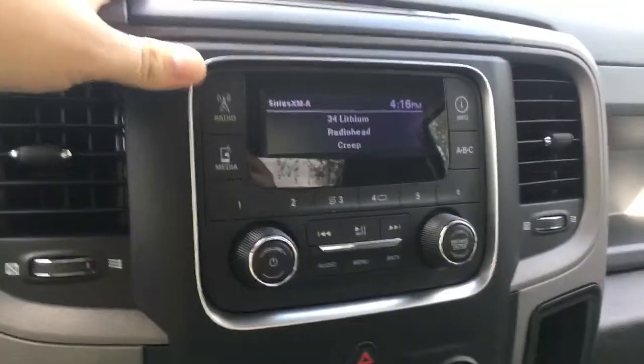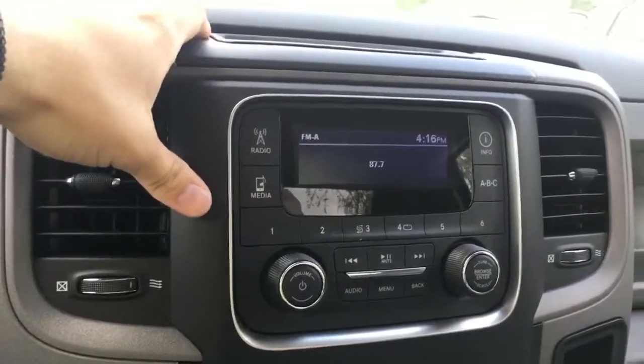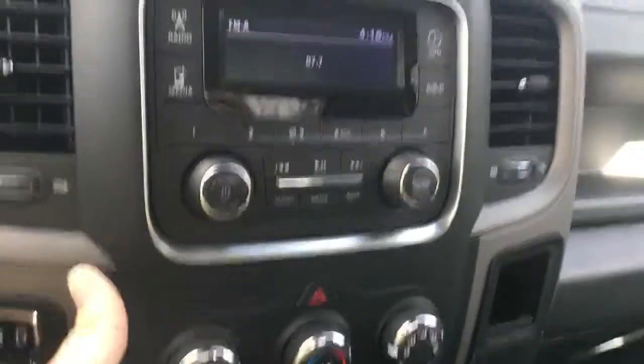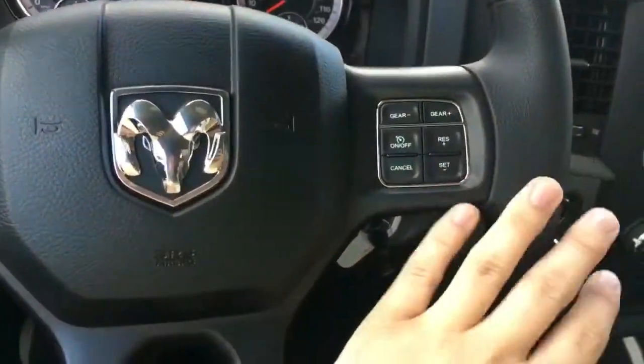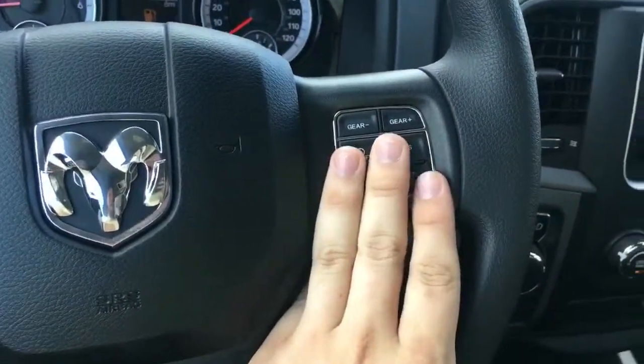In this vehicle we do have it equipped with Sirius XM, AM and FM radio as well as Bluetooth hookups, and a very easy to navigate control for your AC and for your radio. You do have your cruise control and your gears easily accessible on the right side of your steering wheel.